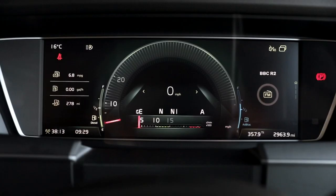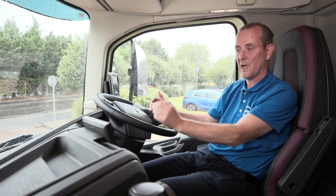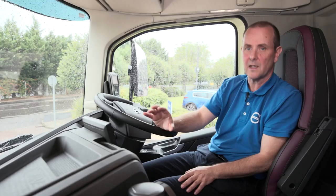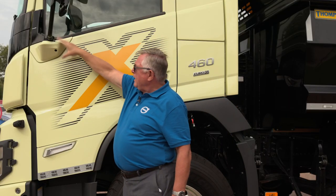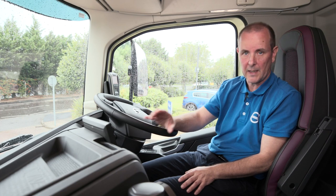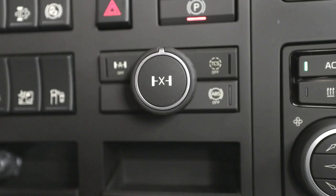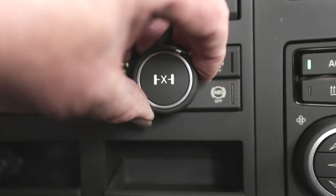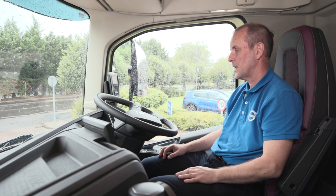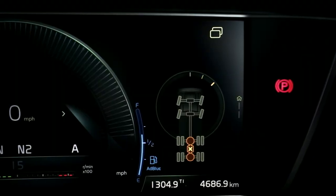One of the most exciting features we have on the FMX now is the new contemporary display. We have a 12 inch driver display and also a side display which is a 9 inch touchscreen. The passenger side camera is displayed on here very well, but in addition we can also display a rear view camera and up to six additional cameras, all easily connected. One of the upgrades I particularly like is the new traction control function where it's very simple to change the options in terms of diff locks. It also shows up on the 12 inch display, so it's very clear visually to the driver what's been engaged and what hasn't.